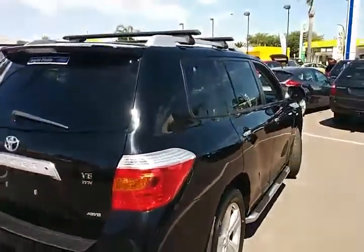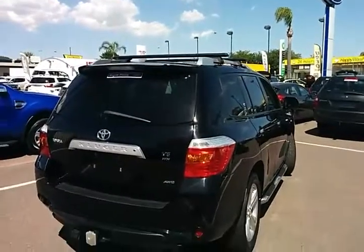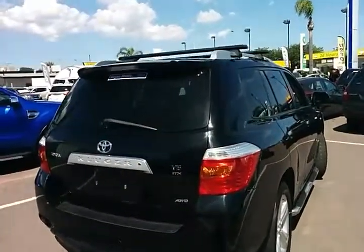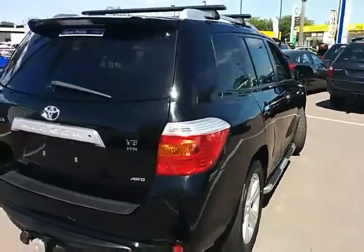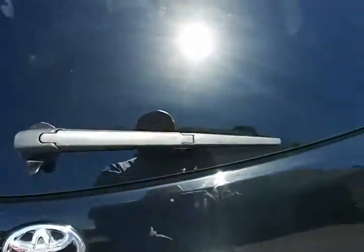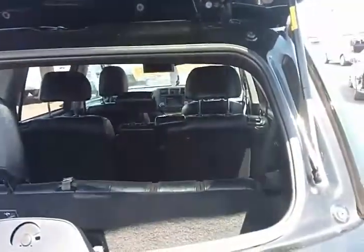This car presents beautifully and has definitely been a very well-looked-after, fully-maintained vehicle. It has a full service history and, as you can see, exterior-wise it really does present near-new. The Kluger Grande also has a double-lift rear, so you've got your top lift window and your main door window as well.